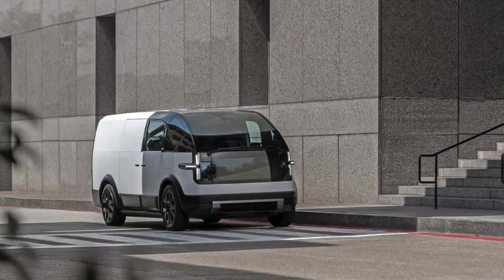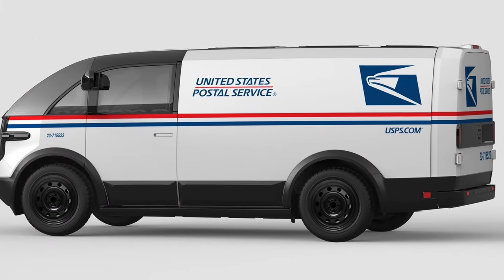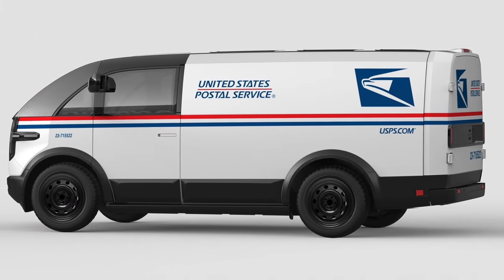One being the original LDV we know and love, and the other being the new LDV Plus with a modified square back that has been teased by Canoo on their Twitter account twice before.